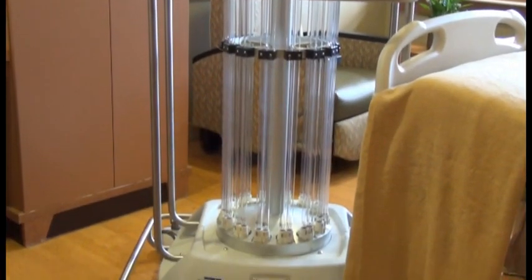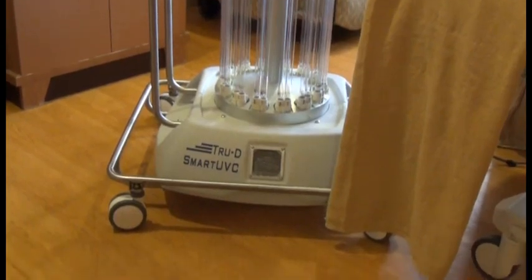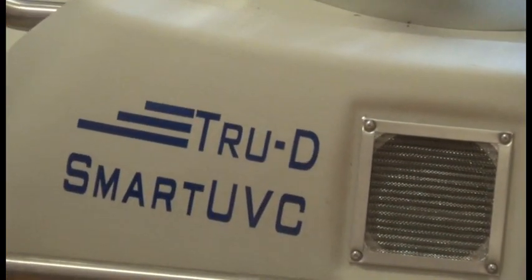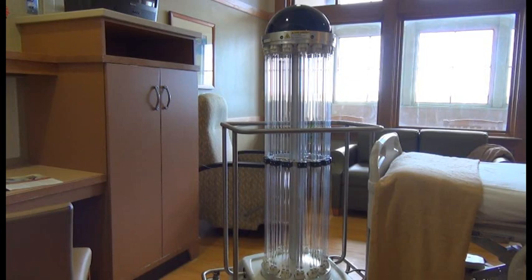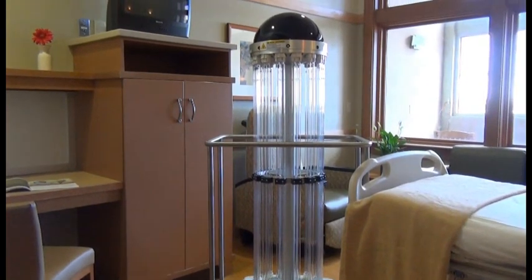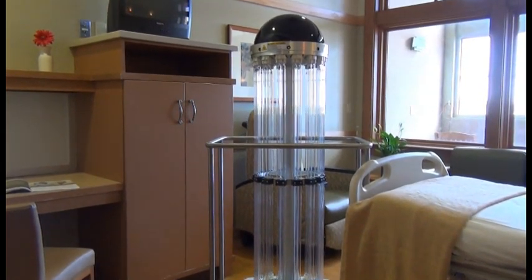San Juan Regional Medical Center has purchased 2D UV light. 2D stands for Total Disinfection Ultraviolet Disinfectant. 2D uses UVC energy to disinfect everything that the area touches, where UVC is killing germs. It destroys 99.99% of target pathogens.